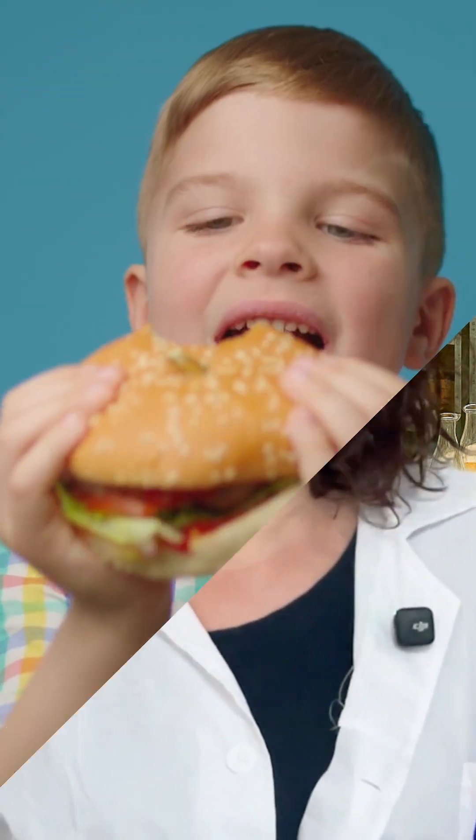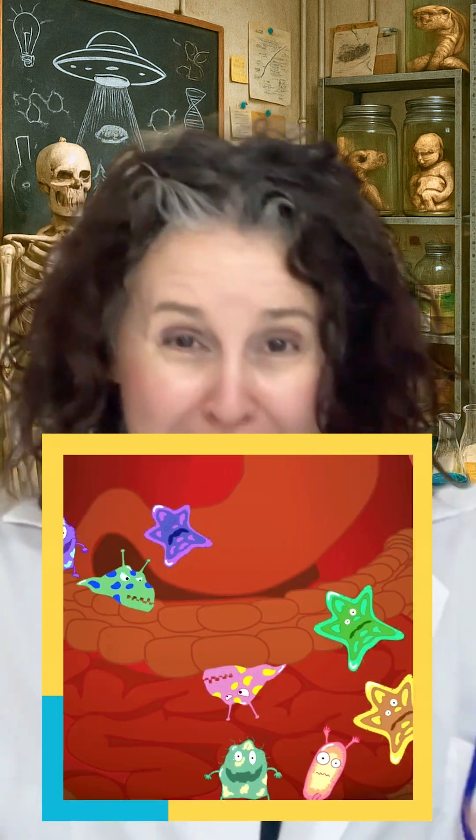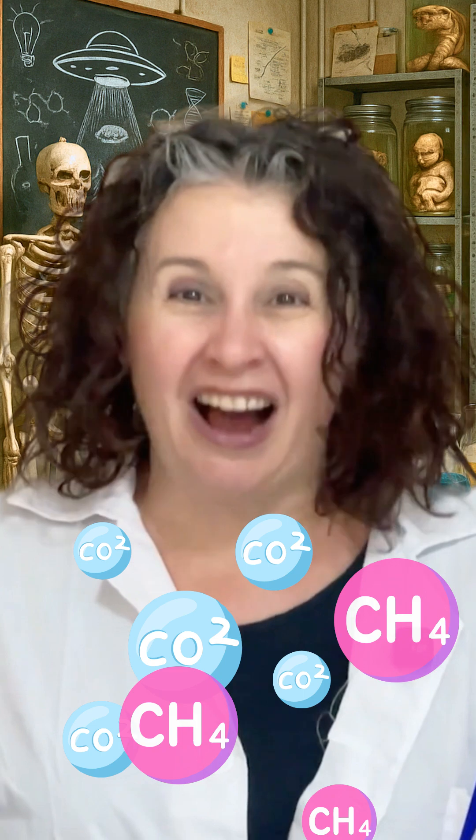Some of it is the air that you swallow when you eat or drink, but most of it comes from inside your belly, thanks to the tiny bacteria in your gut that help to digest food. As those bacteria munch, they make gas like carbon dioxide, methane, and the really smelly one, hydrogen sulfide. That's the gas that smells like rotten eggs — you know it.